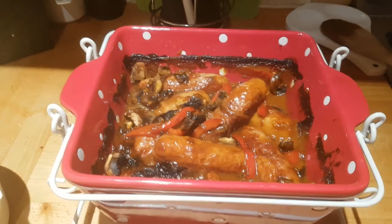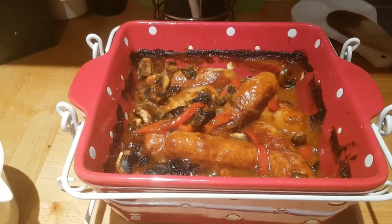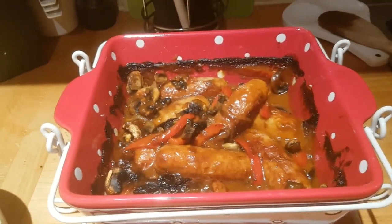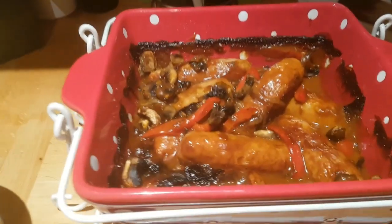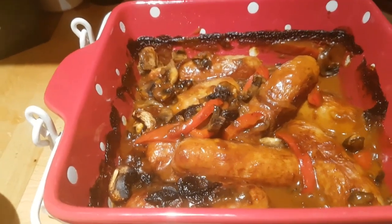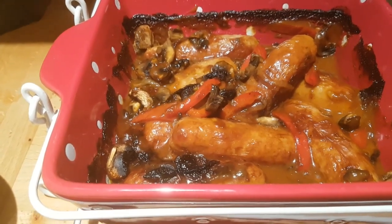Hi everybody, it's Thursday evening. I was going to do grilled sausages with either baked potatoes and salad or mash and veg, but it's turned really miserable here tonight — quite cold and raining — so I decided to do sausage casserole instead.